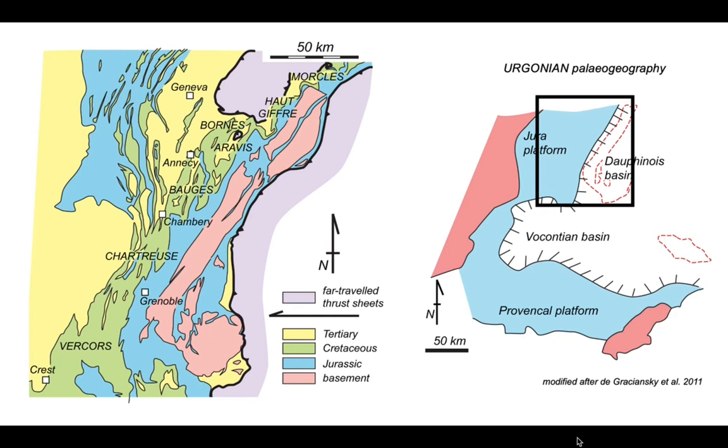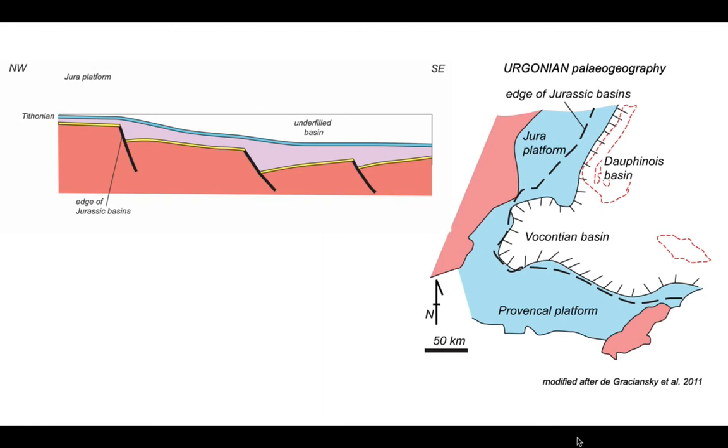The Urgonian carbonate platform is built out across Jurassic rift basins — the edge of those basins is shown by the dashed line on the map. A cross-section oriented northwest to southeast from the Jura platform into an underfilled basin shows that the Tithonian limestone essentially blankets the region, sealing off the Jurassic rift basins at depth, while across from the Jura the platforms have built out.